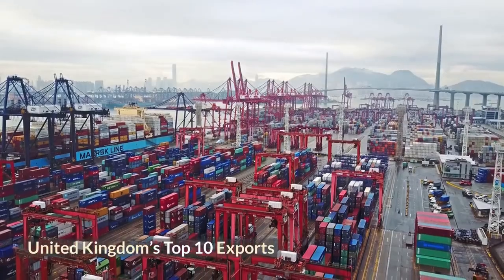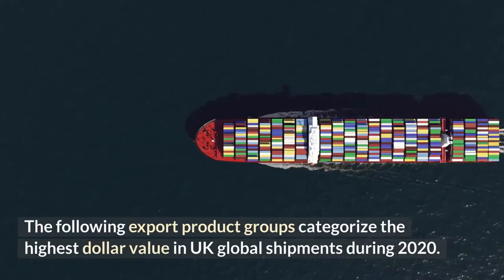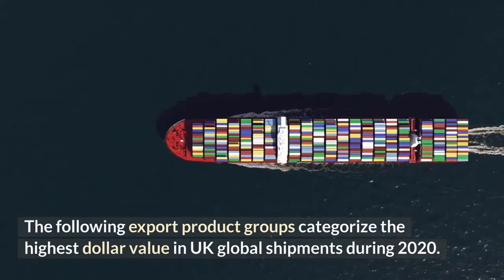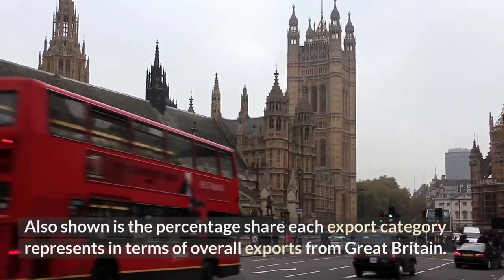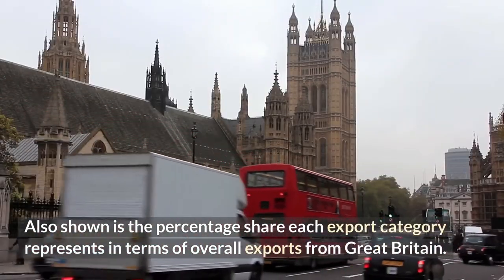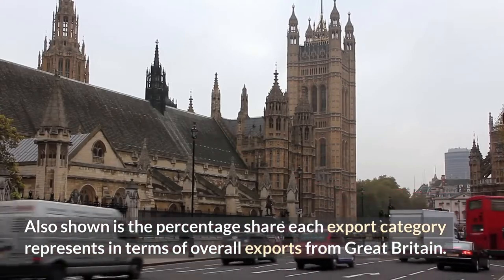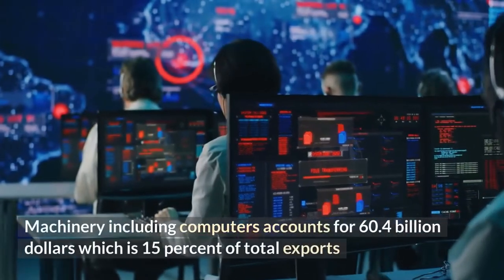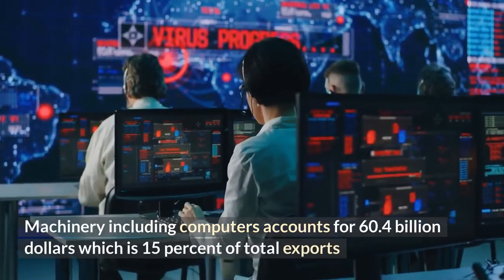United Kingdom's Top 10 Exports: the following export product groups categorize the highest dollar value in UK global shipments during 2020, also showing the percentage share each export category represents in terms of overall exports from Great Britain. Machinery including computers accounts for $60.4 billion, which is 15% of total exports.